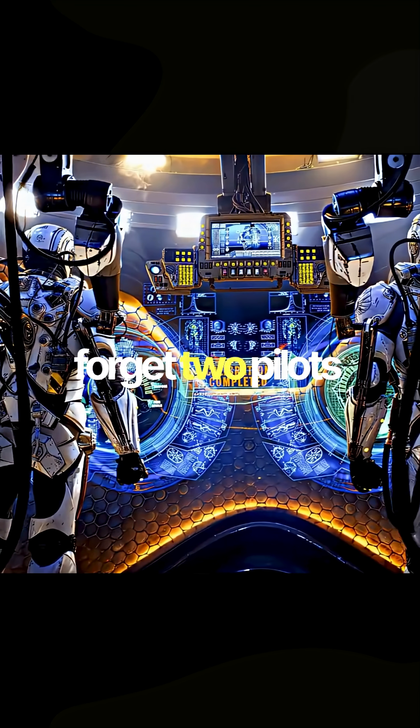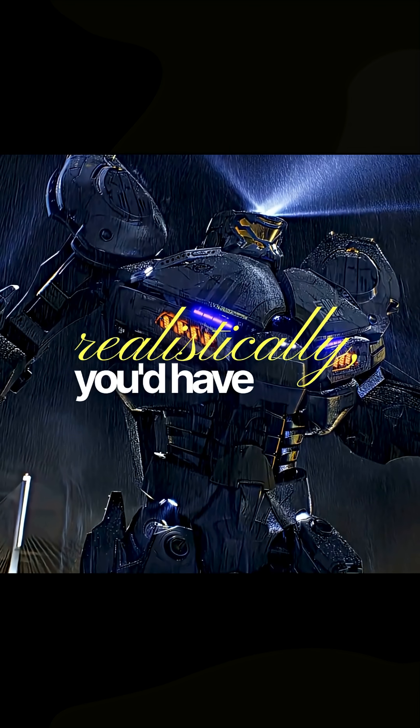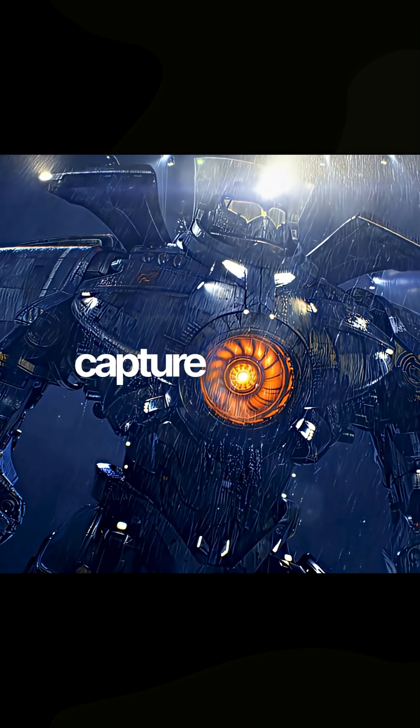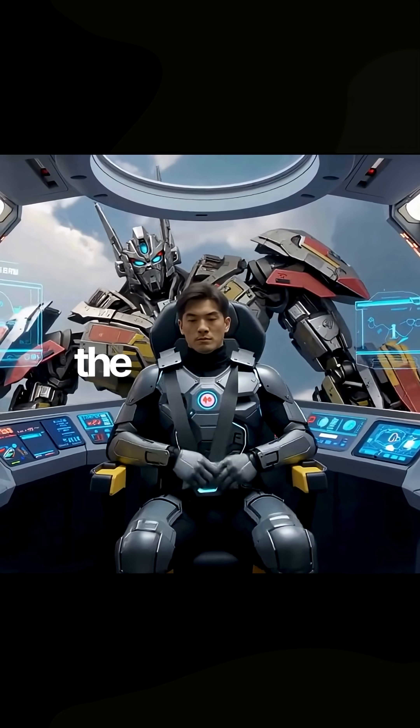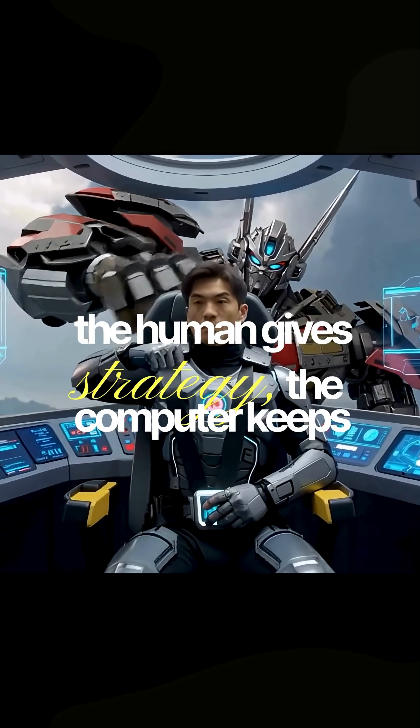Control? Forget two pilots drifting. Realistically, you'd have a pilot inside using motion-capture exosuits, backed by AI that handles balance and reflexes. The human gives strategy; the computer keeps the robot standing.